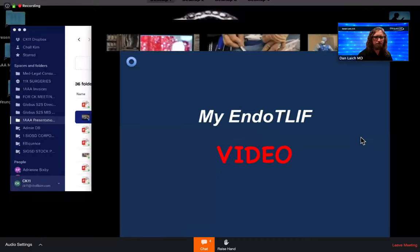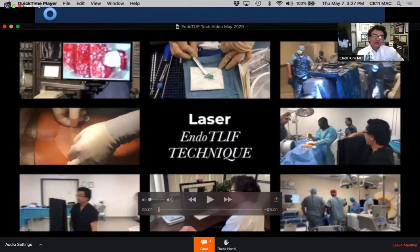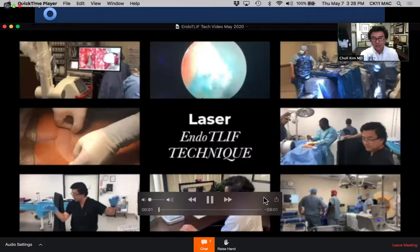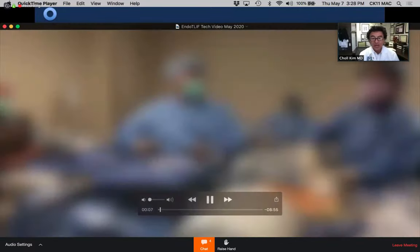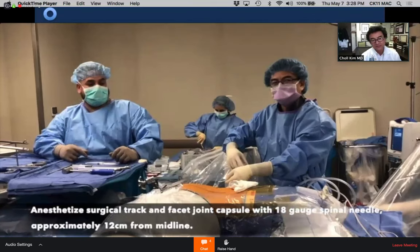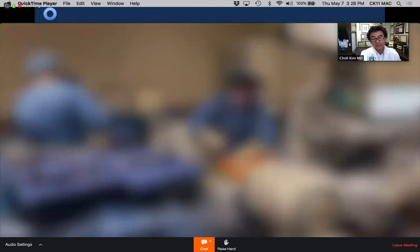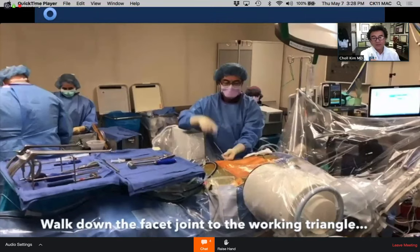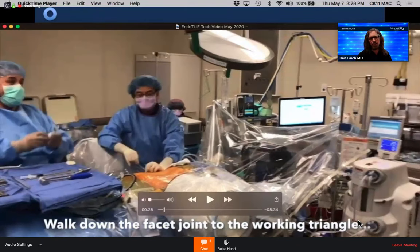Dr. Kim narrates a video of his technique. First, he identifies the entry point using an 18-gauge needle. Rather than drawing many inaccurate lines, he draws a few key lines, places the needle, and makes the incision where the needle trajectory is confirmed. Dr. Lage asks how he picks the entry point and what lines he draws.